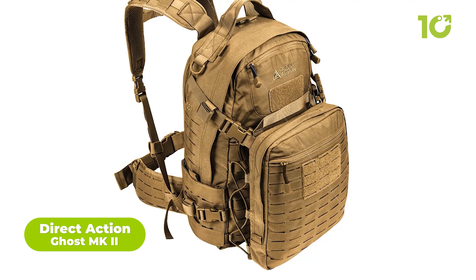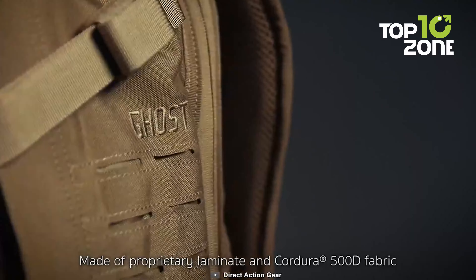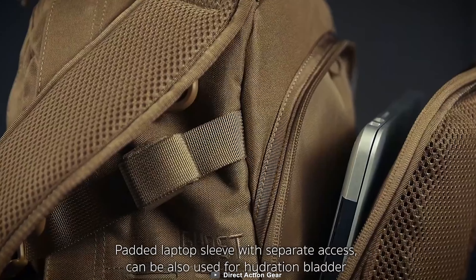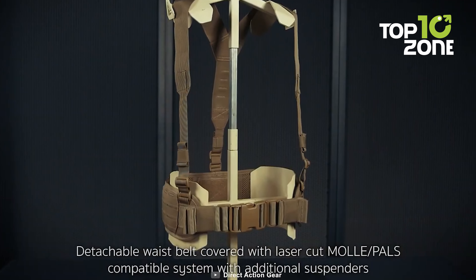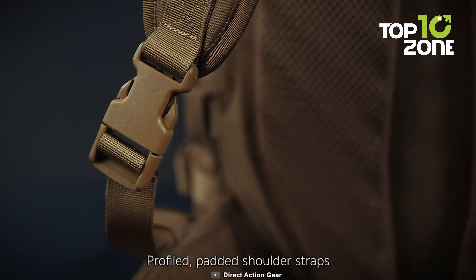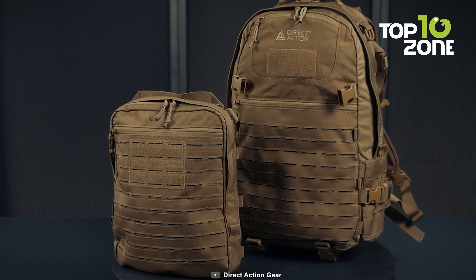The Direct Action Ghost MK2 backpack is ready for anything in a tactical situation. With a capacity of 30 liters, it has more storage space than a regular pack. Made of proprietary laminate and Cordura 500D fabric, it will withstand all harsh conditions. It also has a padded computer sleeve with separate access, a ventilated back panel, a detachable waist belt with suspenders, two zippered compartments, and profiled padded shoulder straps. It is well suited to the role of a tactical three-day pack due to its scalability and versatility.